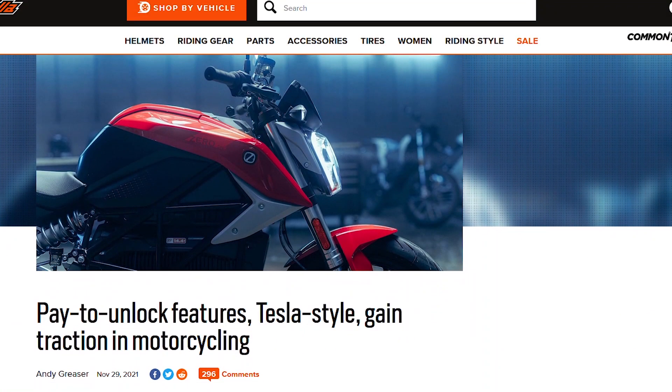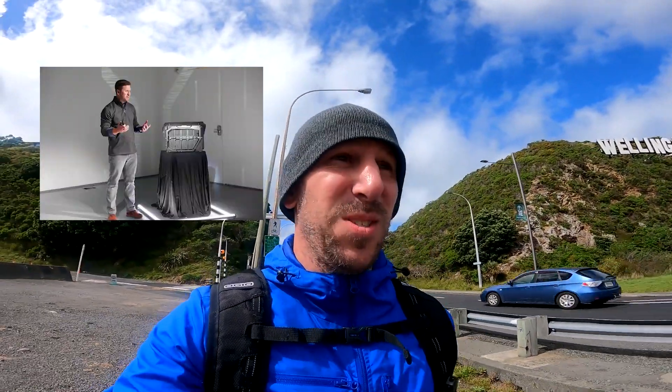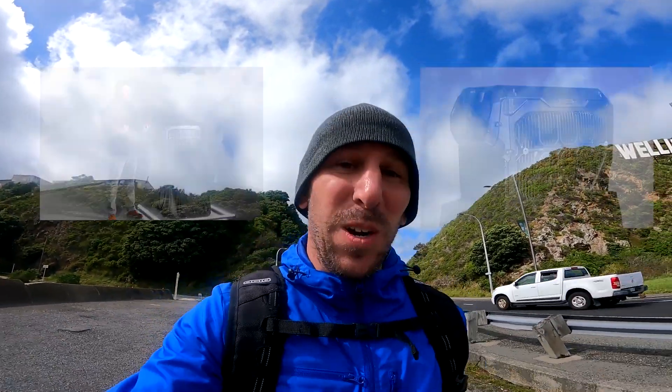A few months ago when Zero announced their unlockable features, we all hated it, right? Not a single person liked it. So we all focused on how shady the Cypher store was, but I feel like we missed one of the coolest things that they added to the new bikes. The engineers added active cooling, and this wasn't just for the current models to make it so the batteries don't overheat. This was part of a master plan that Zero had to get all of the bikes ready for when they had DC fast charging. And now they do.